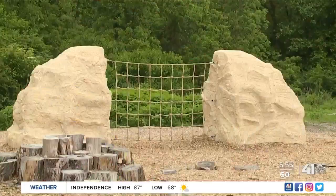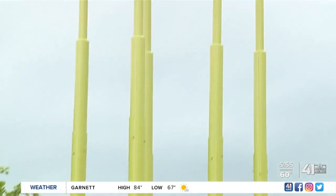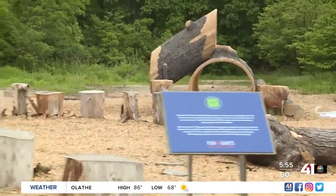Powell Gardens also added new play equipment for kids. These are the milkweed climbers — you can see the steps, and kids can climb up and bounce from one to the other. And then there's a honeycomb climber where they can climb up, climb through, and climb down the other side.